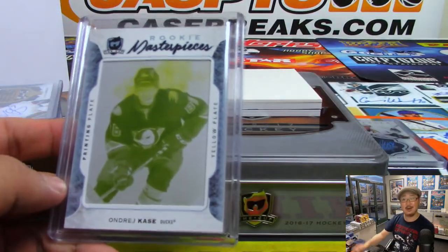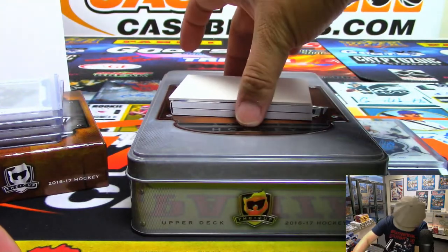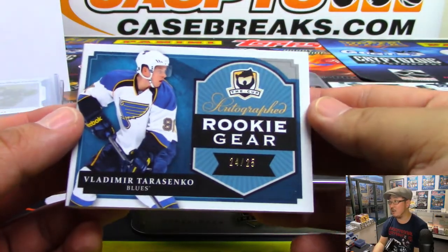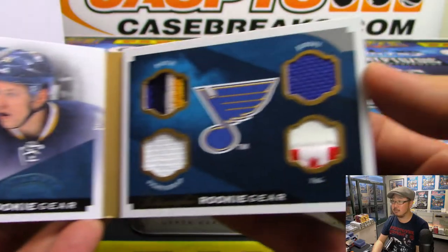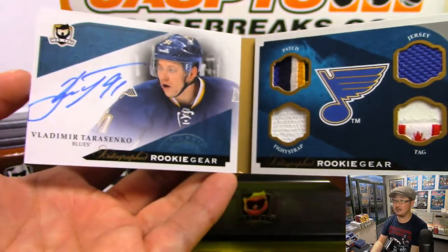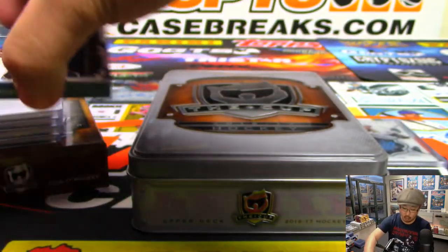And this — all aboard the Big Head Express, whoop whoop! And the book. Wow. Vladimir Tarasenko. Autograph Rookie Gear, 24 out of 25. That goes to Lucas Snow. Wow, nice relics there. That is nice. Once again, Lucas Snow with the number four.